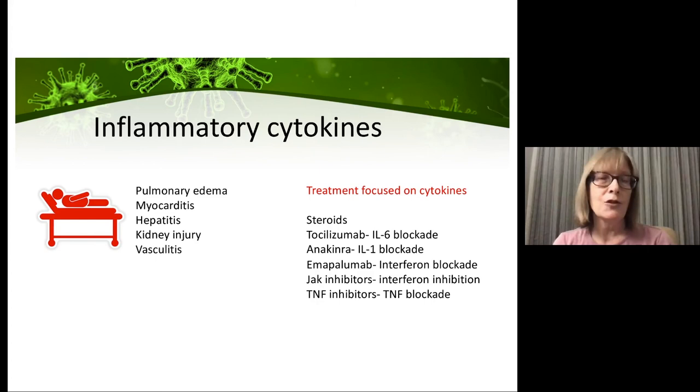If inflammatory cytokines are driving much of the end organ damage, it's no surprise that many treatments have focused on suppressing that cytokine storm. The best data support the use of corticosteroids for severely ill patients. There's also good data for tocilizumab, an IL-6 directed monoclonal antibody; pretty good data for anakinra as an IL-1 blocking agent; less robust data for JAK inhibitors or gamma interferon targeted therapies; and a little data on TNF inhibitors.